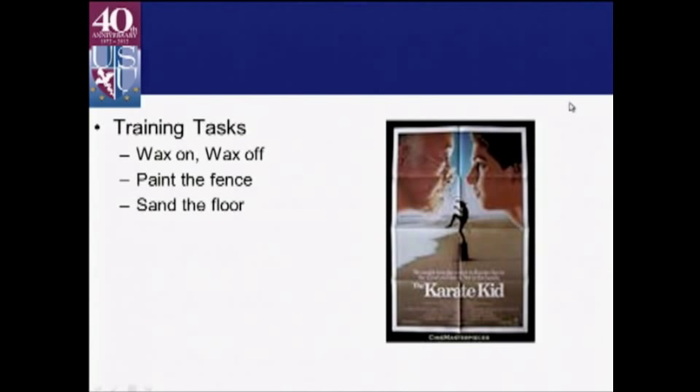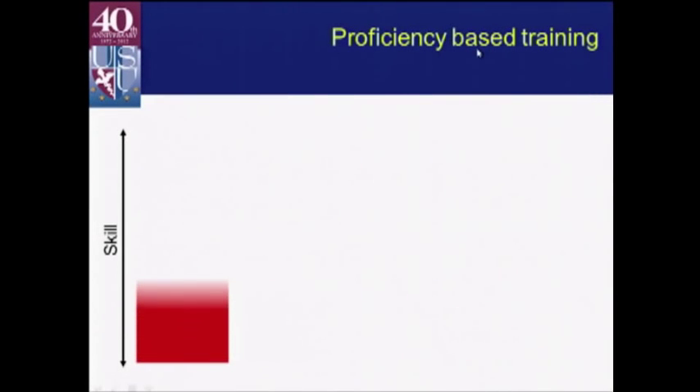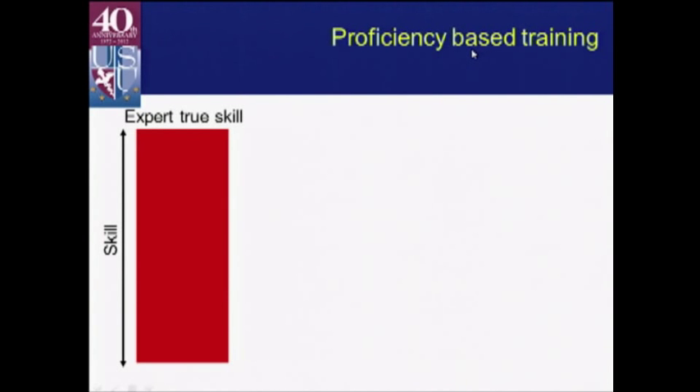Luckily, we have a precedent from Hollywood — in the Karate Kid, Mr. Miyagi got a lot of work done around his house using fairly abstract training strategies. His endpoint was just whenever the deck was done or the fence was painted, so we can't use those. But we can figure out how to use objective endpoints for abstract tasks. One way to do this is a concept known by multiple names in the literature: proficiency-based training, criterion-based training, et cetera — but this is the core concept.